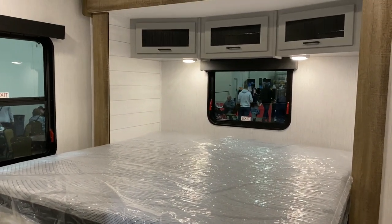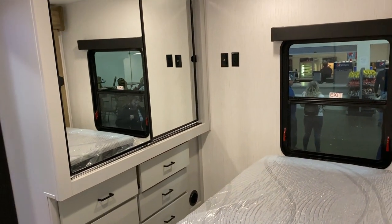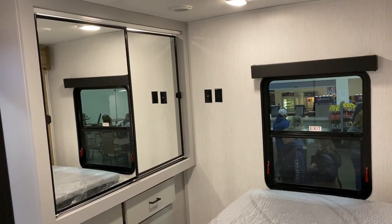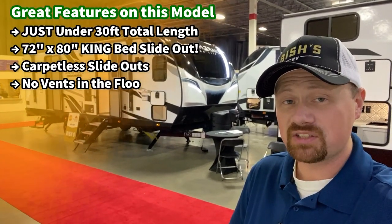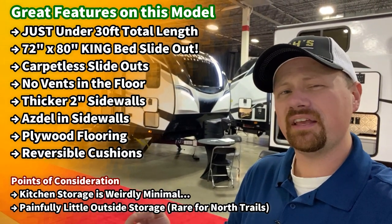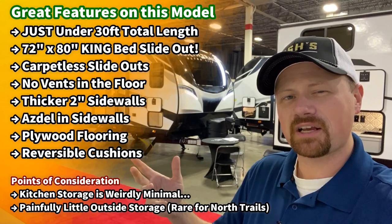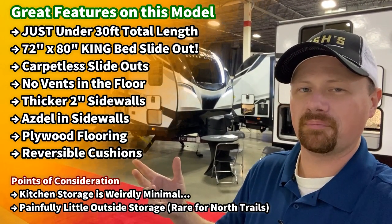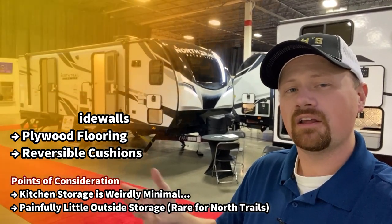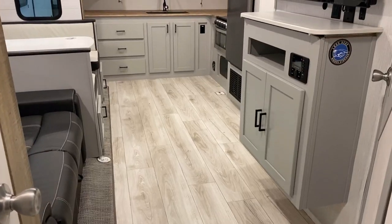A front kitchen with a big super slide buried all the way in the front can sometimes carry a pretty hefty hitch weight, which can be problematic for some half tons. But with this having that wide stance stability axle system, that might help a little bit. We always put safety before the sale - we always recommend investigating your vehicle's capacities before you get too far along. I'm excited to show you a couple of interesting features on this one.